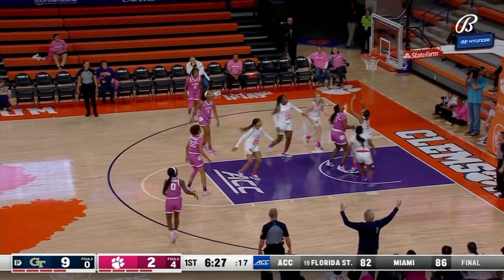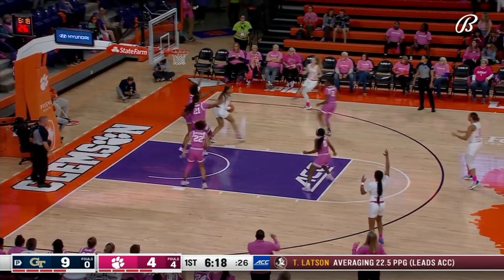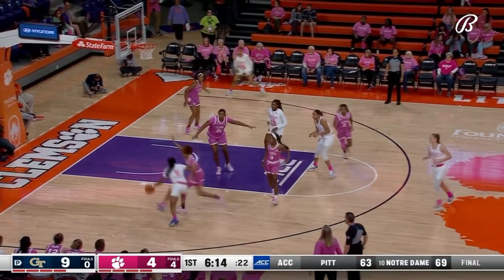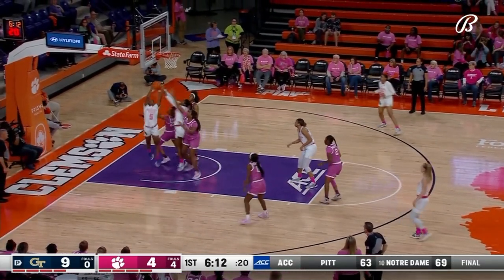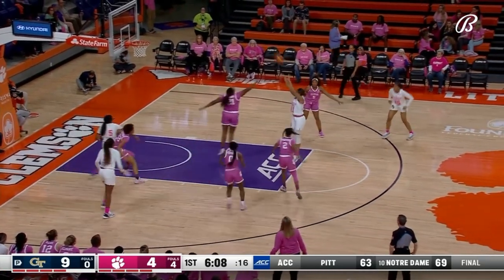In Yang has the basketball — series of moves, spins off the rim, gets it back and lays it in. In Yang was the difference-maker last game she did not play due to injury, so Clemson didn't see her in that last matchup, creating some mismatches.